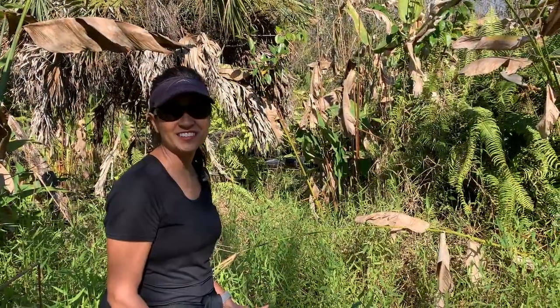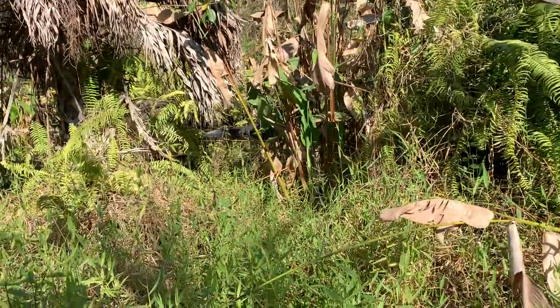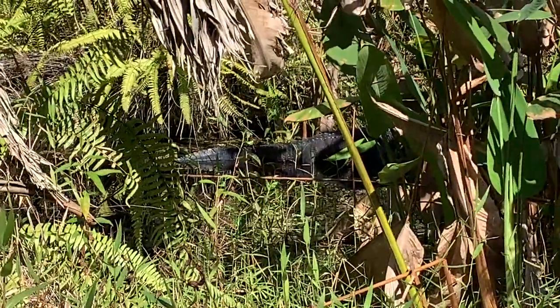Here's my first gator sighting. He's about 15 feet away from me off the trail. It's a good-sized one.